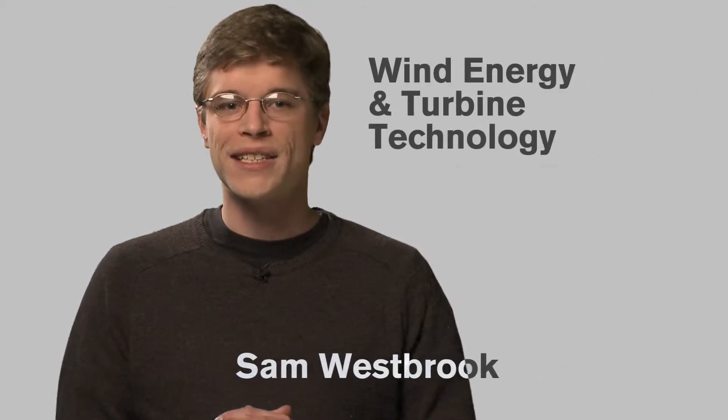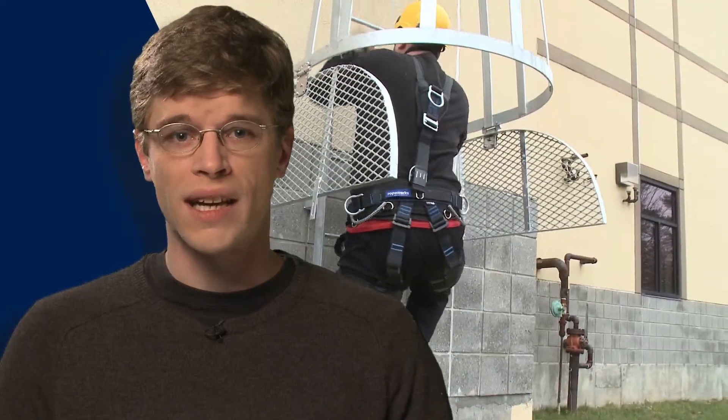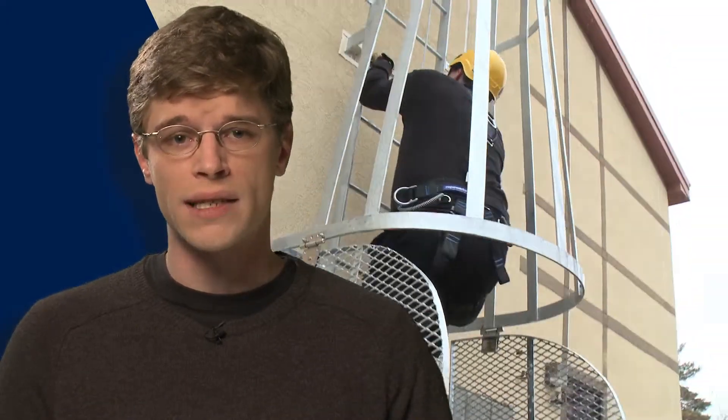Hey, thanks for checking out wind energy and turbine technology. This is a rapidly emerging industry with a huge need for trained professionals. In this program you'll learn how to work on a variety of turbines, as well as get the concepts, knowledge, and safety practices of power generation and distribution. This program will prepare you for an immediate job opportunity with unlimited growth potential.